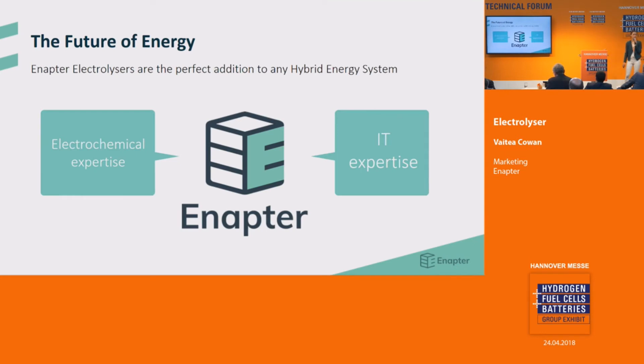The Inaptor team combines expertise from both electrochemistry and IT. This unique skill set allows us to develop products for the future of energy. Our electrolyzers are the perfect addition to any hybrid energy system. They give power to otherwise wasted energy, preserving them for the future, and they are easy to control.